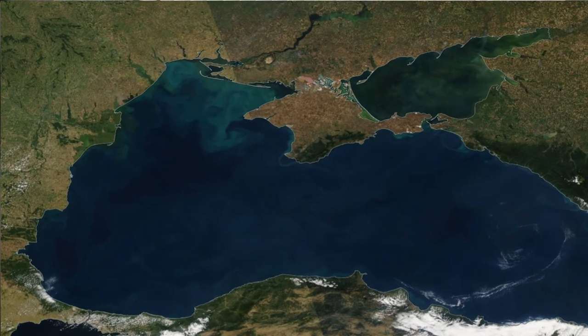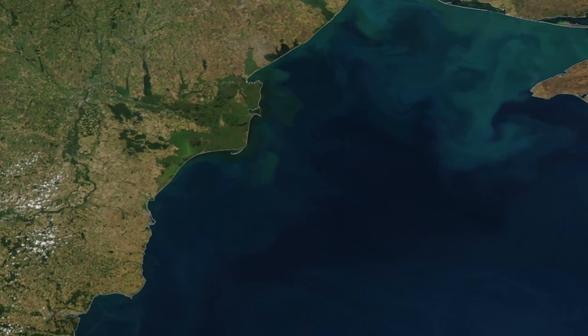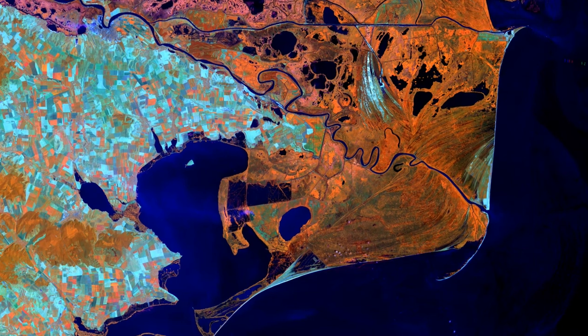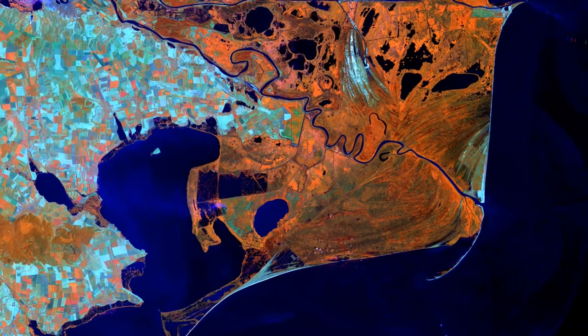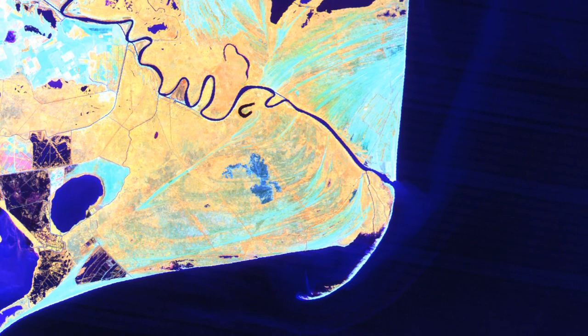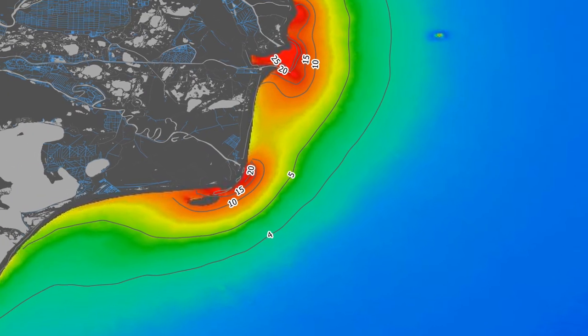It gives a completely different order of magnitude in understanding current phenomena, and this is extremely important for us. In this way we can get to a much more detailed level of understanding of the natural phenomena occurring on this part of the Black Sea, as well as on the Danube and the Danube Delta. It's like a doctor who uses a stethoscope all his life and immediately gets access to a tomograph — it gives you a wealth of data and information we had never been able to understand before.